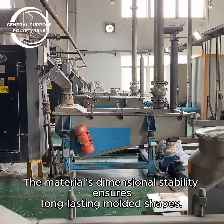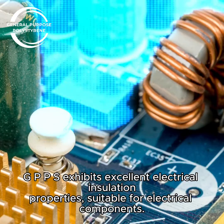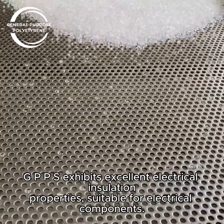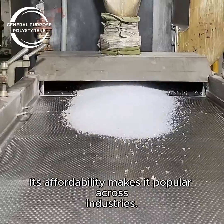The material's dimensional stability ensures long-lasting molded shapes. GPPS exhibits excellent electrical insulation properties, suitable for electrical components. Its affordability makes it popular across industries.